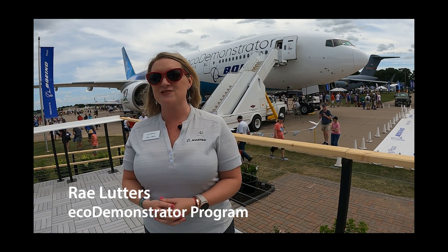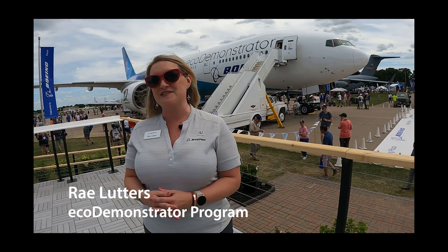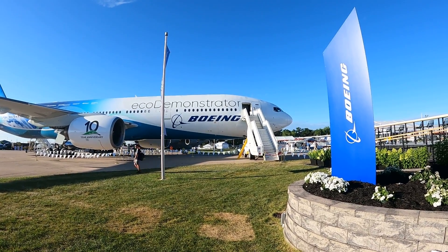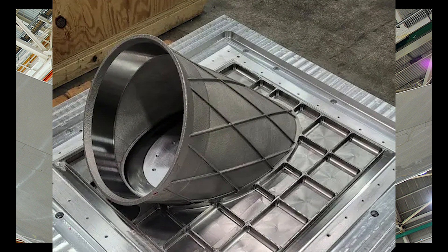Some of the technologies on this plane are tied to additive manufacturing, operational efficiency, and reduction of weight. One that I think is really interesting is something called the auxiliary power unit exhaust duct — it's the largest Boeing additive manufactured part to fly on one of our commercial airplanes.